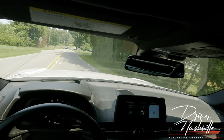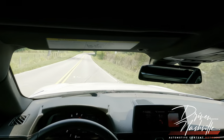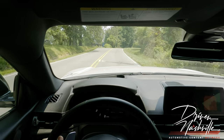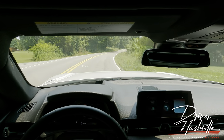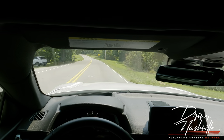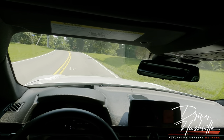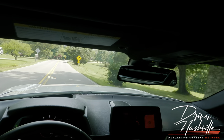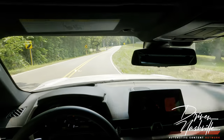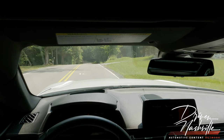It sounds pretty darn good — still a six though. On a one to ten, not to go all Doug DeMuro on you, but as far as a sports car goes I would say this is a solid seven.